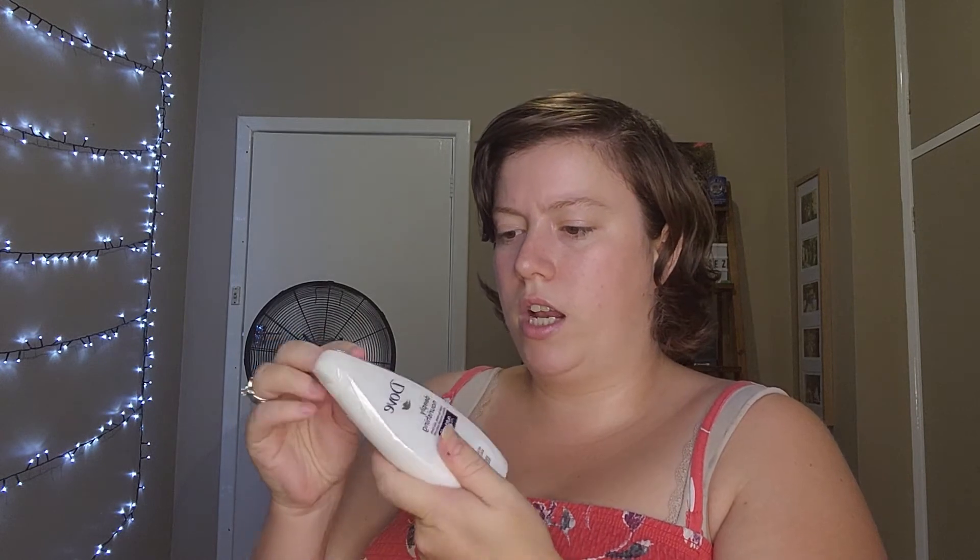We have a Dove Deeply Nourishing Body Wash. If you watched my last mystery box video you'd have noticed I didn't manage to open everything because I couldn't — and then I wanted to open things — it just ended up a complete disaster. I thought it was going to have a squeezy pump on it but that smells really good!